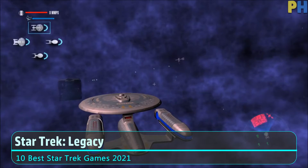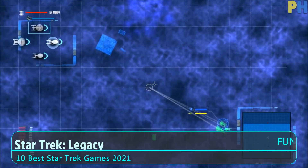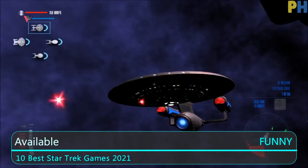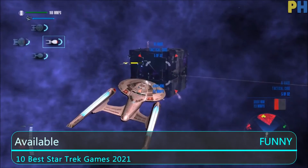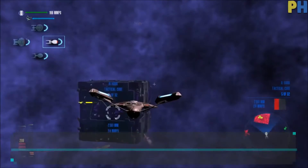Moving on to number two, we have Star Trek Legacy. This is a strategy Star Trek video game that was available for consoles as well as PCs. Star Trek Legacy offers you the opportunity to control different Federation starships across different periods in Star Trek history.